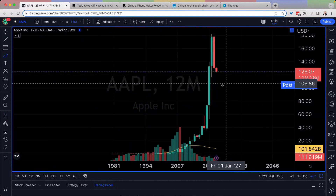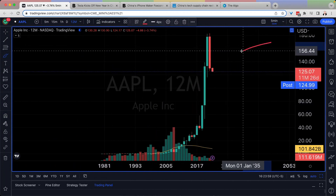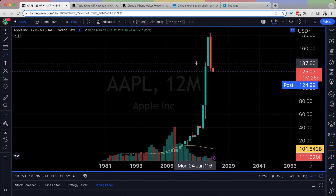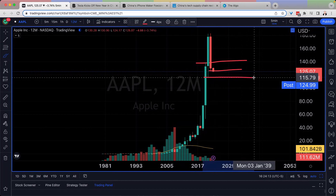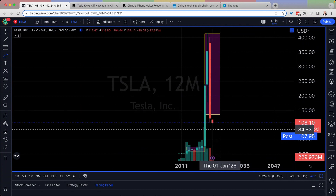Looking at a 12-month chart, it doesn't look much better. From our stream on Friday, we were talking about how we're closing right near the low of the candle, which generally means we have pressure building to the downside. We now also have 2020 as resistance, our 2022 low as resistance, and now we're watching the 2021 low — those are the most important areas for Apple. When you look at Tesla, we're below everything.